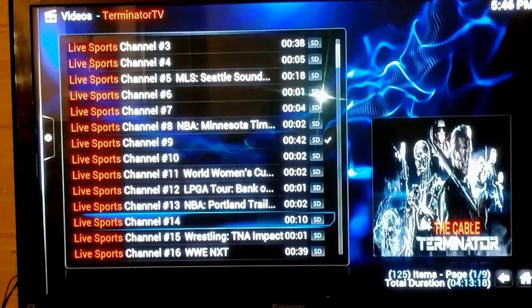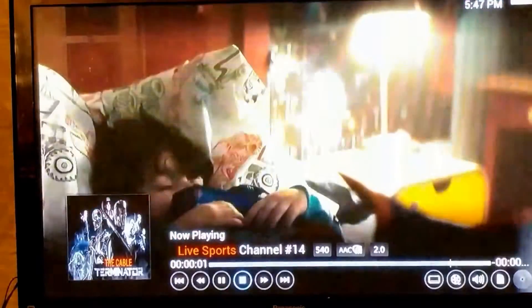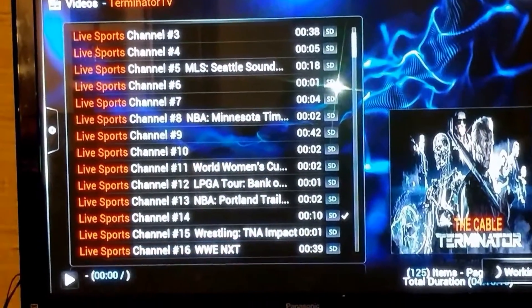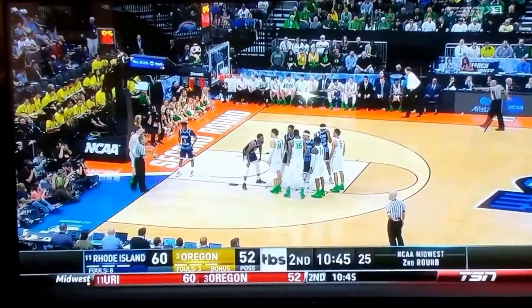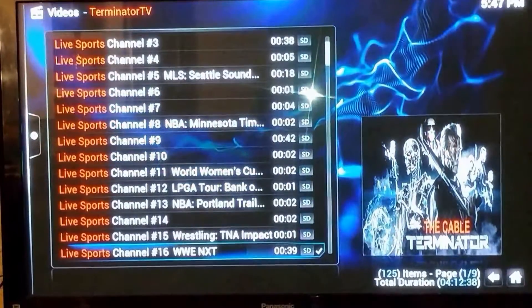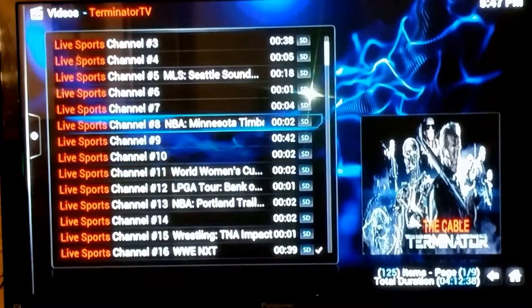We definitely want to talk about March Madness. Here on our live TV we got March Madness with the NCAA games. Right now you can see how clear it is — this is one of the games for March Madness. That's one of them, and of course there are other ones on today.